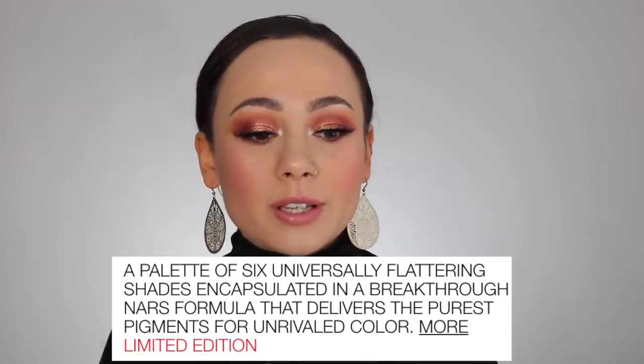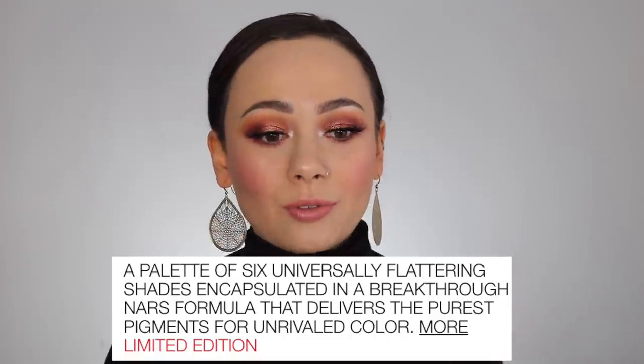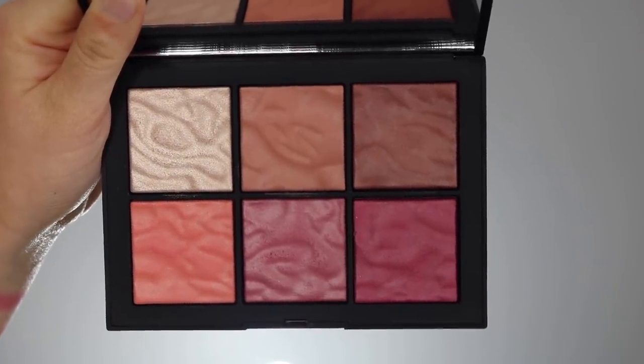I'm going to start off with reviewing the Exposed Cheek Palette. The major facts: it is limited edition at $59. It contains six shades — five blushes and one highlighter — available on the NARS website right now as well as Ulta. It's described as a palette of six universally flattering shades in a breakthrough NARS formula that delivers the purest pigments for unrivaled color. The packaging is beautiful with a watercolor design, and when you open it up you reveal the five blush shades and one highlighter with a beautiful watercolor imprint on each shade.